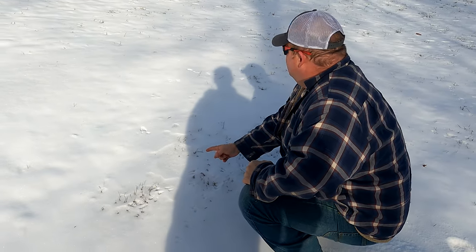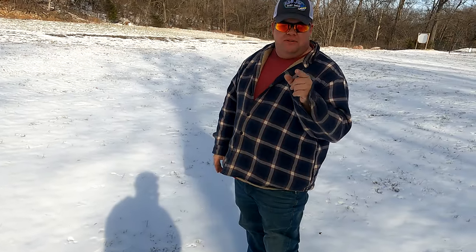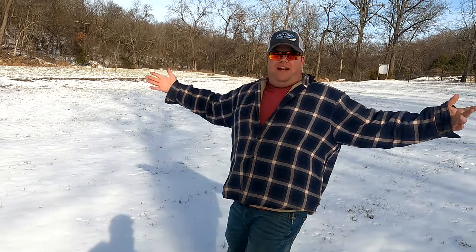We have bird tracks and over there we have deer tracks — that must mean only one thing: the birds were chasing the deer last night. That would have been a great sight.